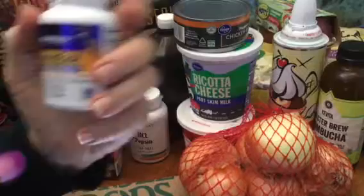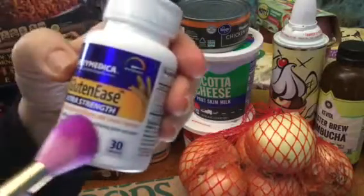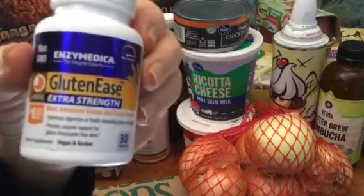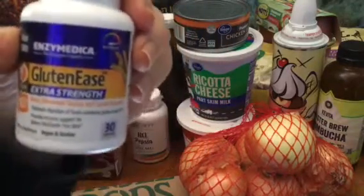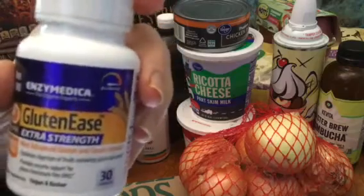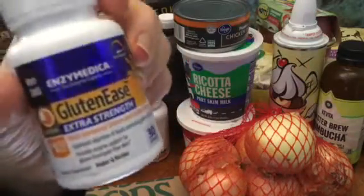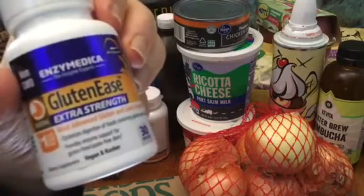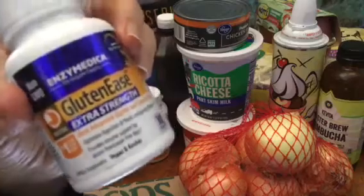Whole Foods, I only got three items. My new supplement for gluten digestion, Extra Strength Glutenase. That was like 23 bucks for 30. It's cheaper on Amazon though. I'm gonna do a whole video on this.